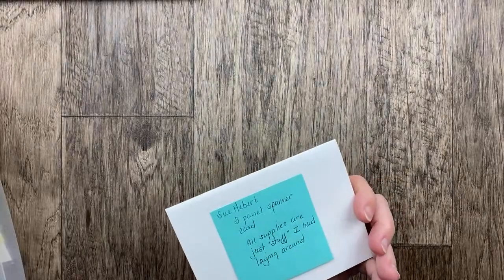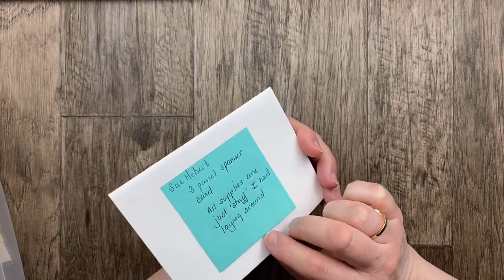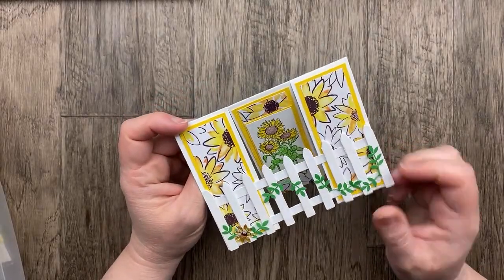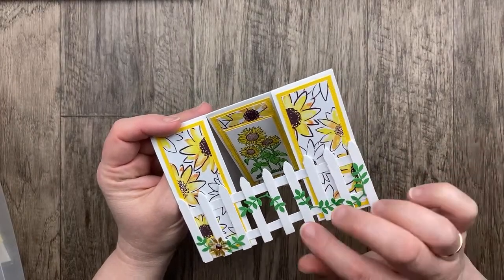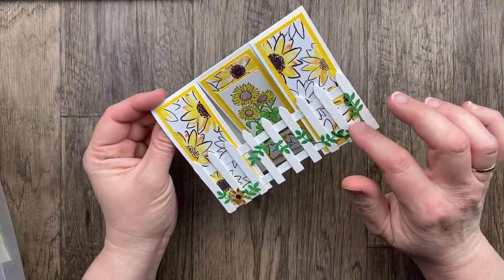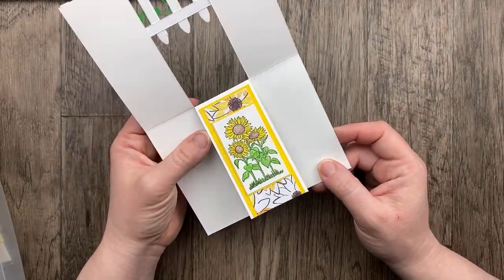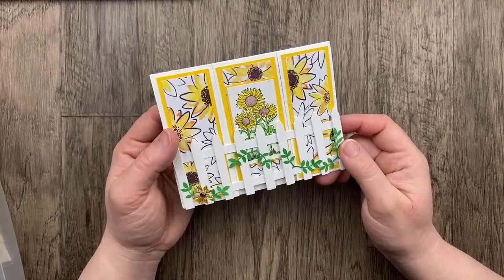Our next card from Sue Hebert uses the three panel spanner card — all supplies are just stuff she had laying around. I like those kinds of cards! This one has a picket fence — almost looks like popsicle sticks here on white paper for the spanner part of the card. I just love these sweet little vines and leaves. This paper is so pretty with the sunflowers. On the inside: 'May your birthday be as special as you are.' That is just so sweet — what a great card! Thank you for sharing that fun fold, Sue.